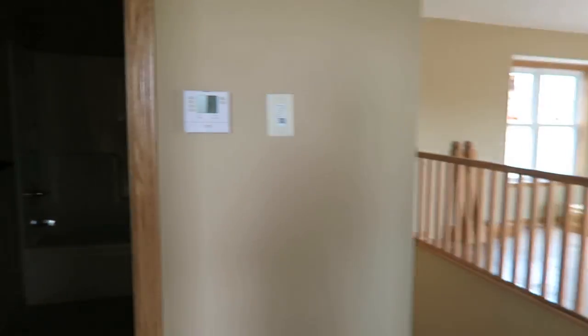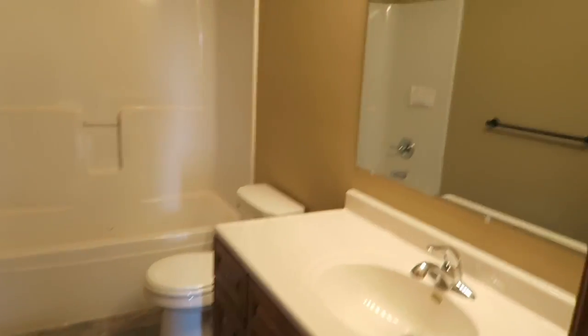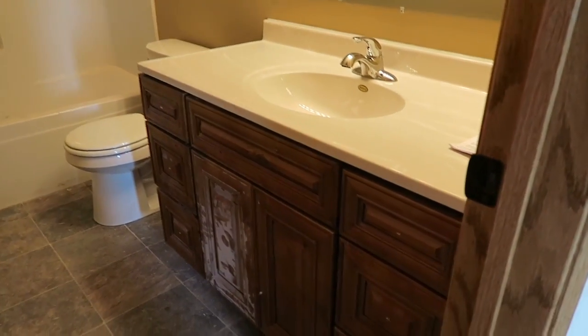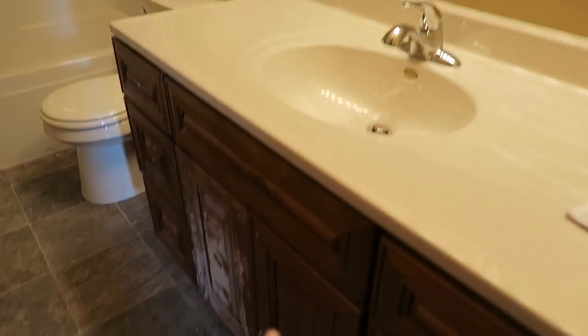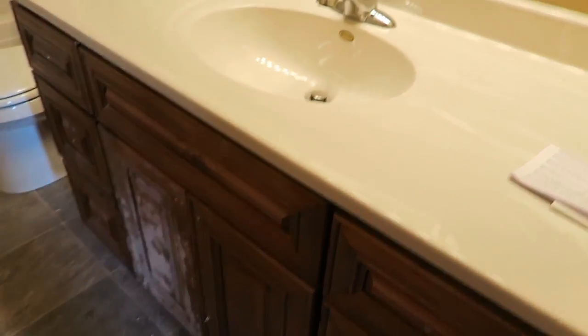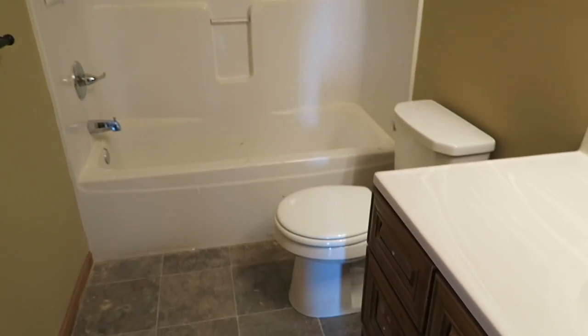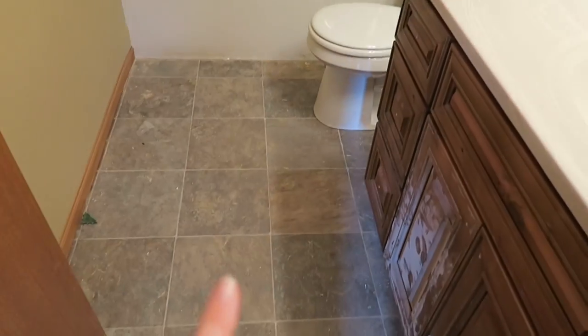And then across the hall is the only bathroom. The layout isn't perfect but that's okay. I like the cabinets but I'd want them white because you know, I'm that person. Basic tub surround, which is fine. I'm not a fan of the floors at all but again that's something that could be changed.